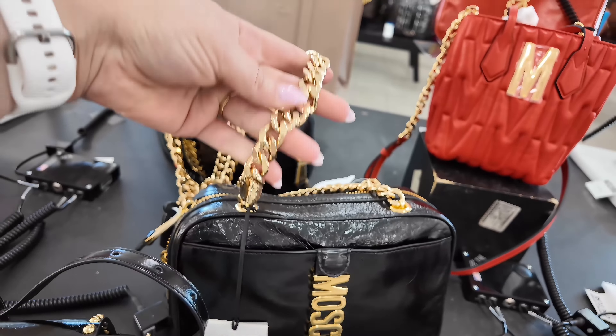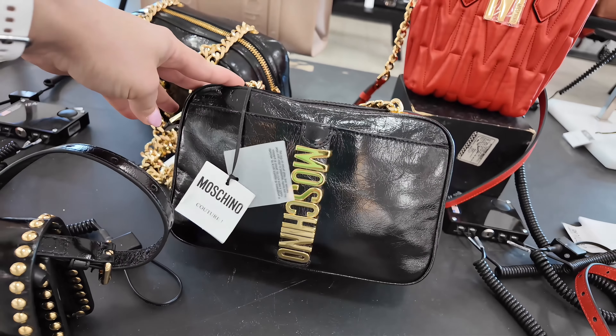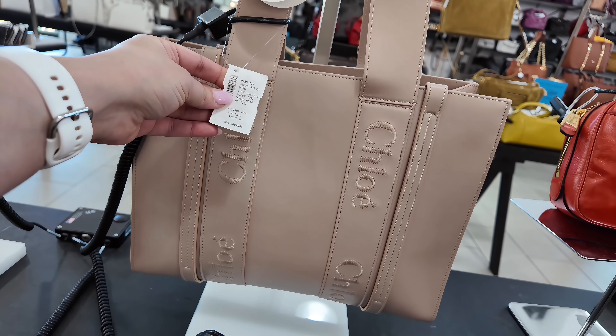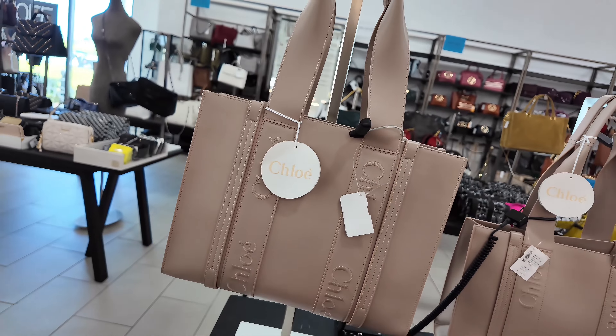You got some Moschino here in white. This one is $519, original $1,025. And look at this red one, a little crossbody. This one is $699, original $1,095, in a fantasy print red. I like the studs on that — I like the way it has the studs.